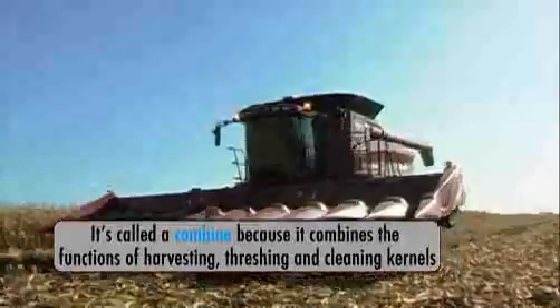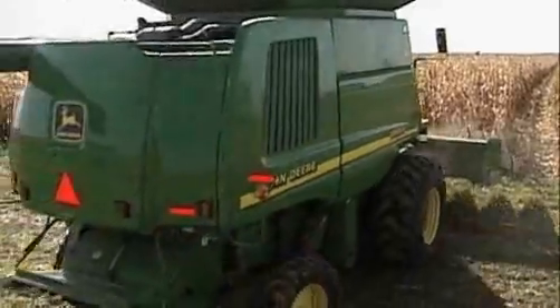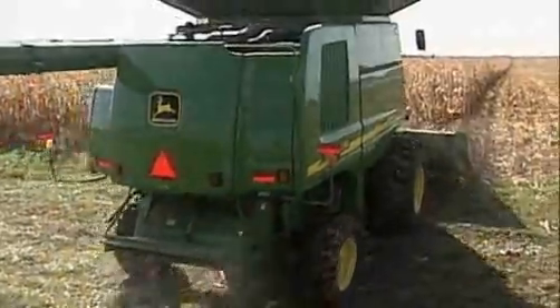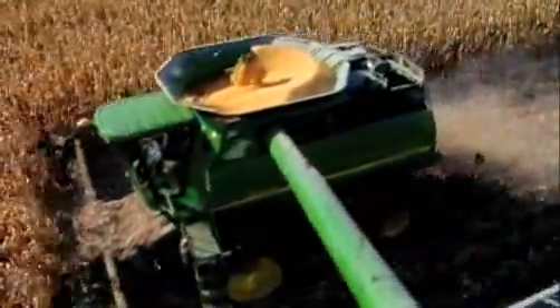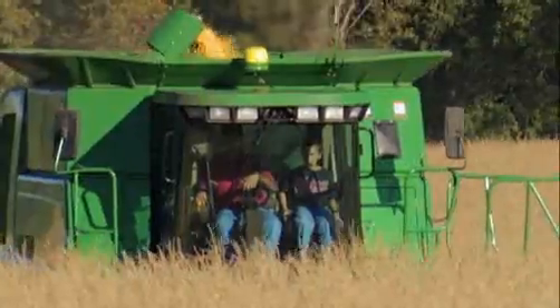It takes around 120 to 200 man-hours to harvest one hectare of field corn by hand, whereas a combine can perform an equivalent amount of work in anywhere from a half to just over an hour. A top-of-the-line model like this can cost as much as $400,000, and can cut, shuck, and shell more than 200 acres a day.